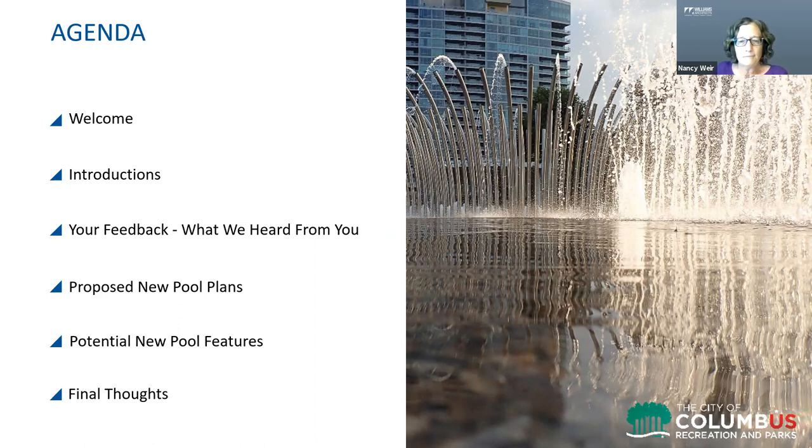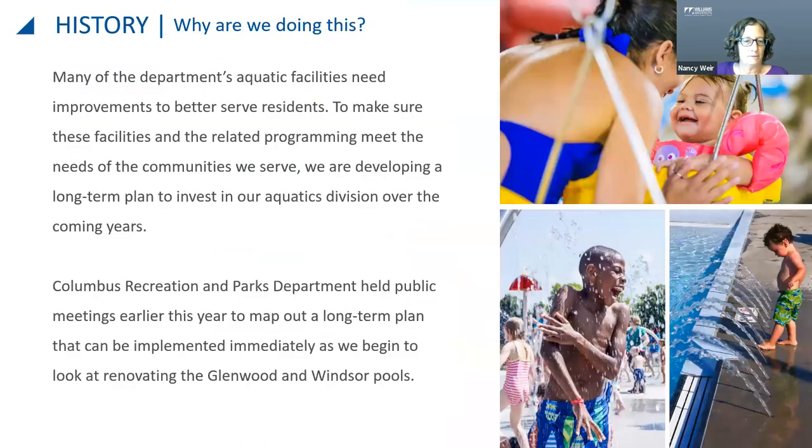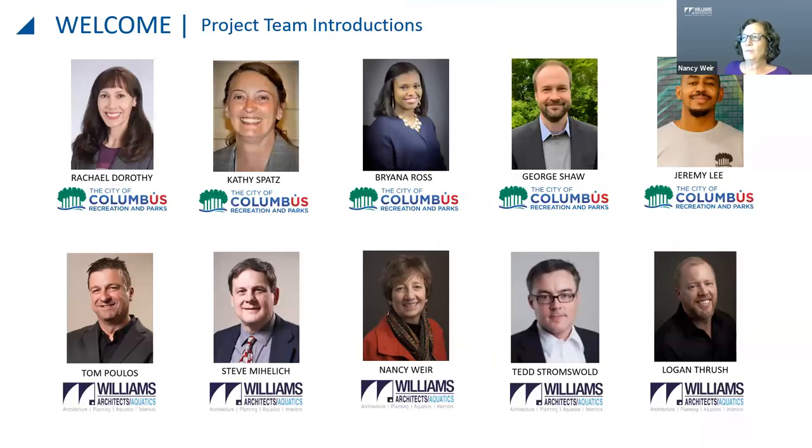This is the team we've been working with from Columbus Recreation and Parks Department and Williams Architects Aquatics. Both groups are supported by a deep bench of other staff members who are also supporting this effort. There are many people within Columbus Recreation and Parks and within our firm also working on this, and you'll be hearing from some of them later in the presentation.